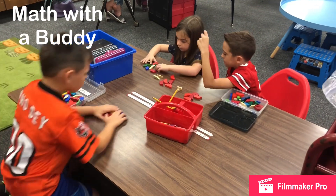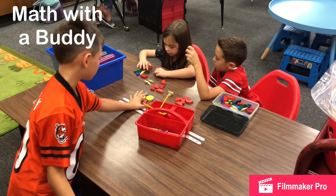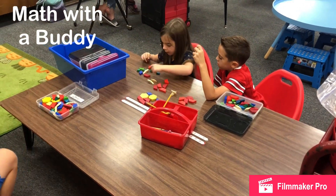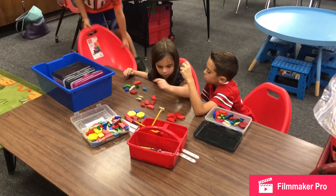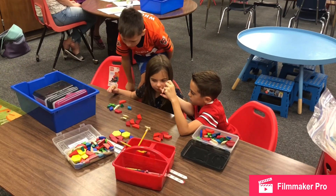This is Math with a Buddy. At Math with a Buddy the students will work with a buddy on whatever game is there for the week. This week it's just pattern blocks, but eventually it'll be math games that match the skill that we are focusing on.